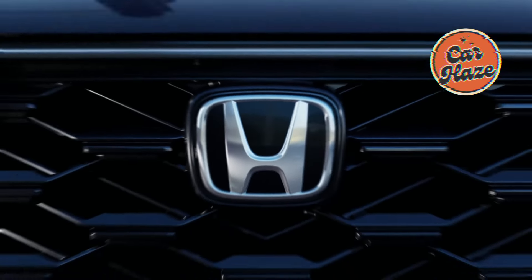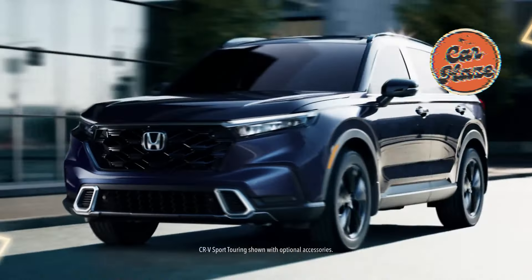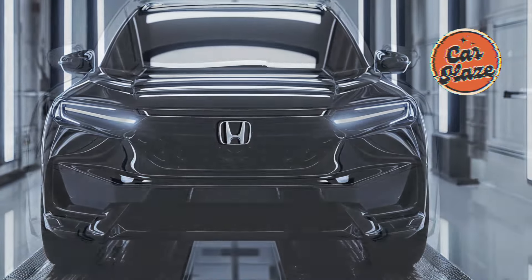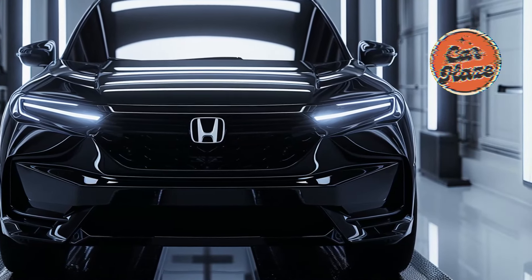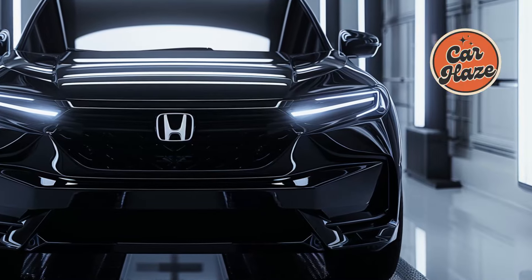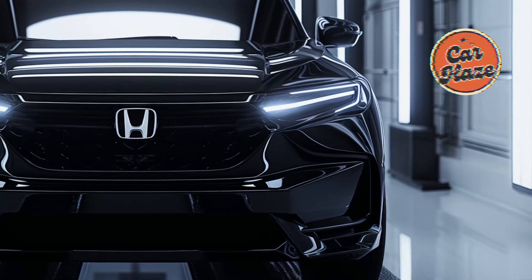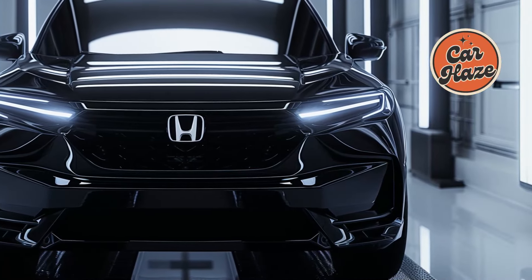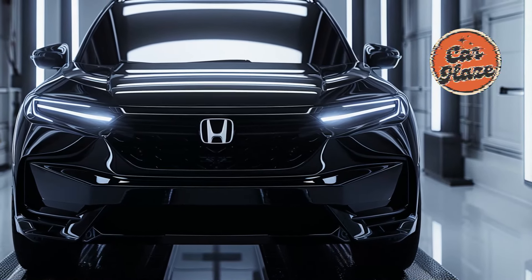Hey everyone, welcome to the Car Haze channel. The CRV, a renowned SUV from Honda, is currently in its seventh generation. It has been in operation since 1995 and is a strong contender to be credited with creating the segment, or at the very least making it more widely known. These are Honda's main products, selling for upwards of six figures worldwide.